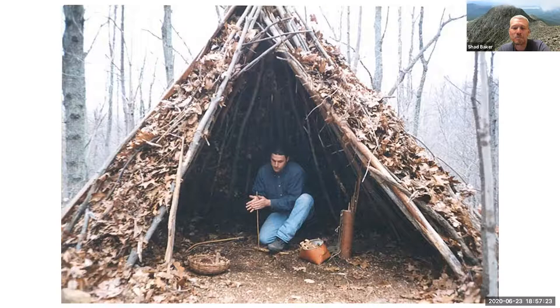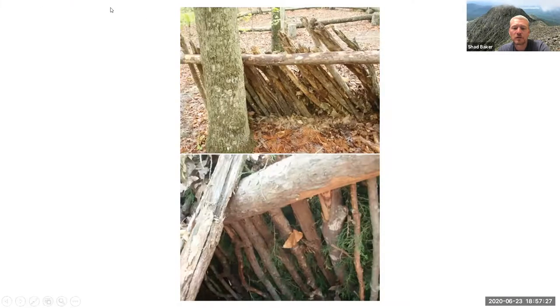A lean-to is a very simple quick-build option. In this example they used a pole to lean sticks against on one side. Another easy approach is finding a large log on the ground — using its diameter as your shelter height — and leaning sticks against it as a lean-to, then adding cedar, hemlock, or pine boughs to waterproof it.